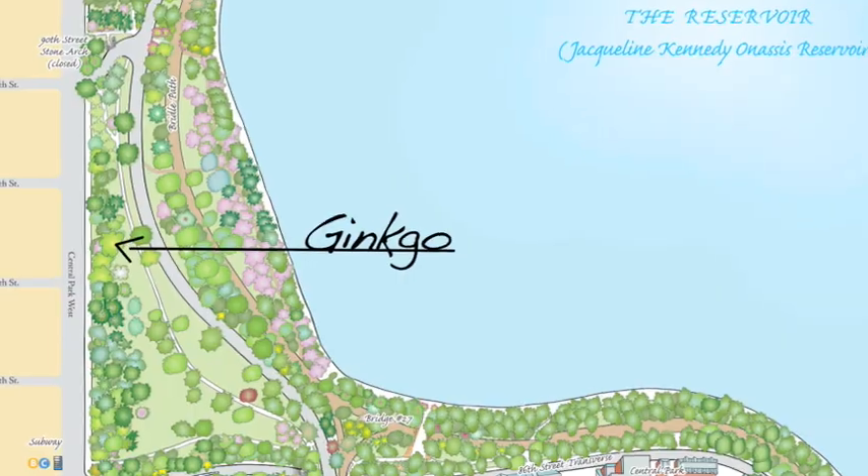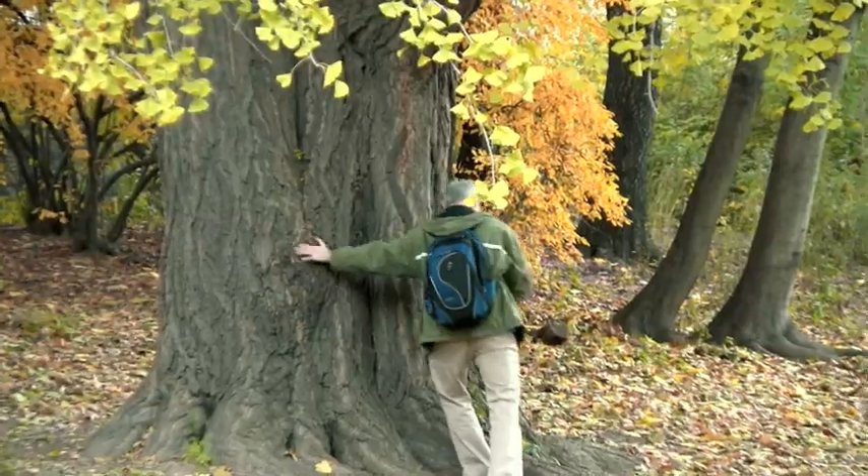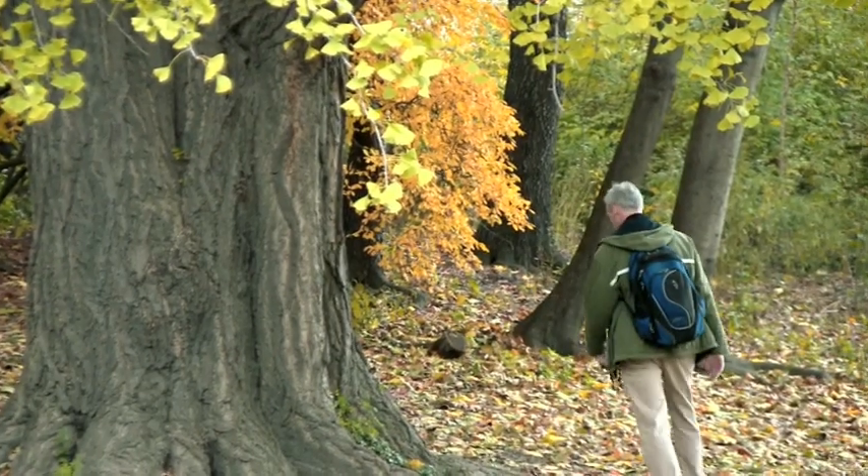This is one big ginkgo — it's actually a double trunk. Look at that. I would say this is one of the great trees of Central Park.